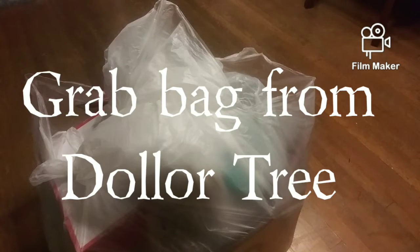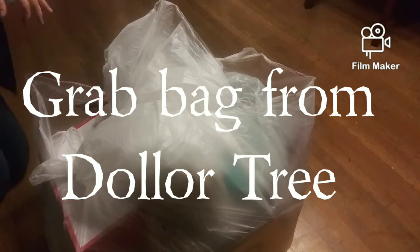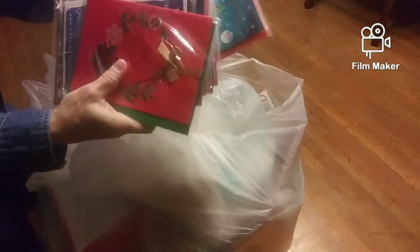Hey guys, we have a grout bag. Let's take a look. That's trash. Oh my gosh, look here. Uh-oh. We got some Christmas cards.